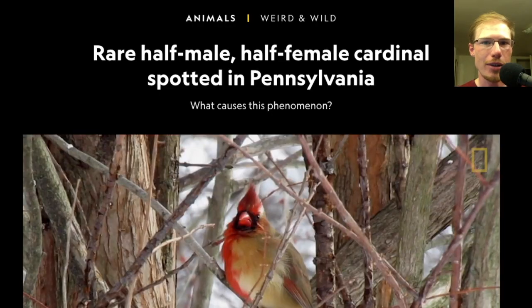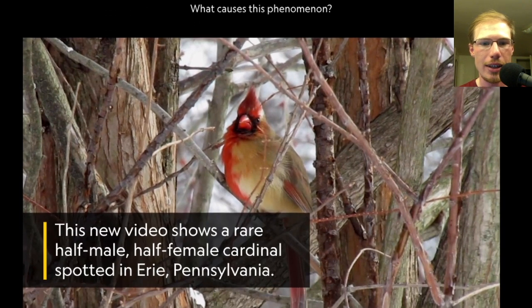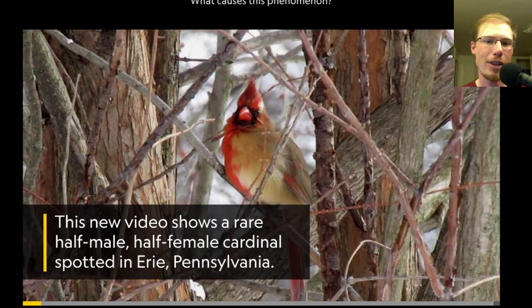This reminded me of other similar articles I've seen about northern cardinals. Here we have one from National Geographic: 'Rare half-male, half-female cardinal spotted in Pennsylvania.' This video shows a rare half-male, half-female cardinal spotted in Erie, Pennsylvania.